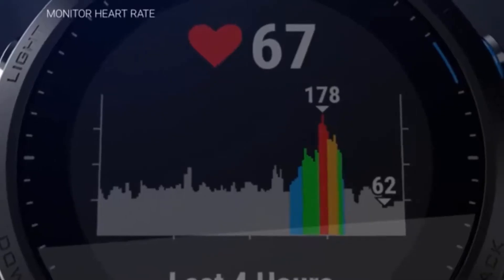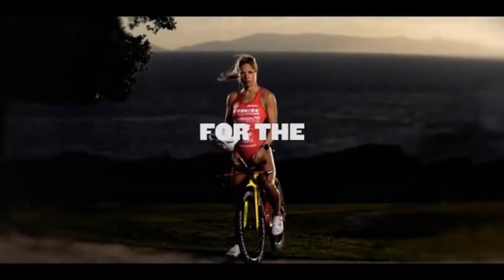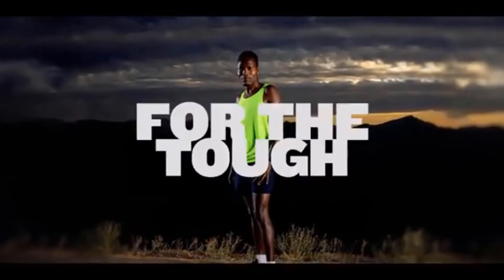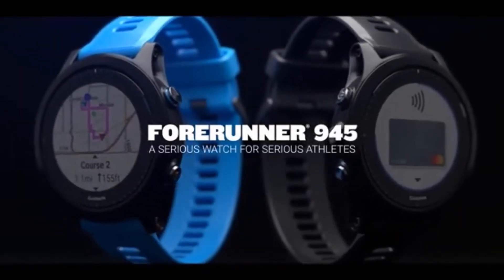Training is also made easy with dedicated run, swim, bike, and triathlon activity modes. Not forgetting things like sleep tracking, heart rate tracking, and blood oxygen levels, all of which are great to keep an eye on and measure health by.